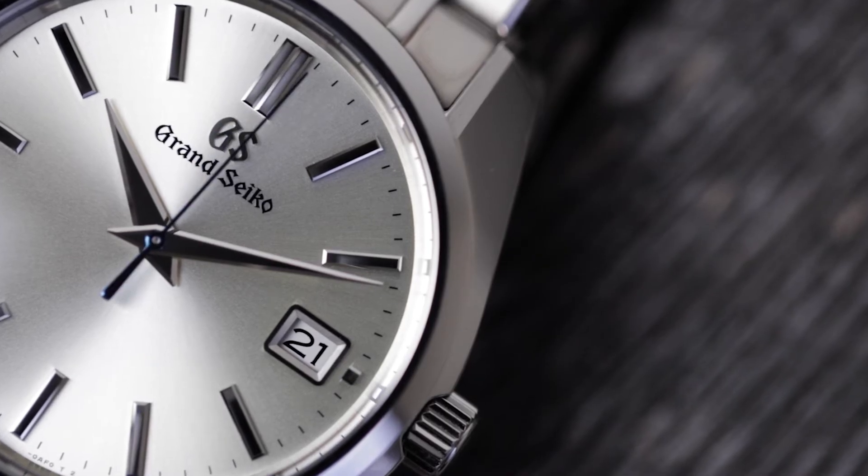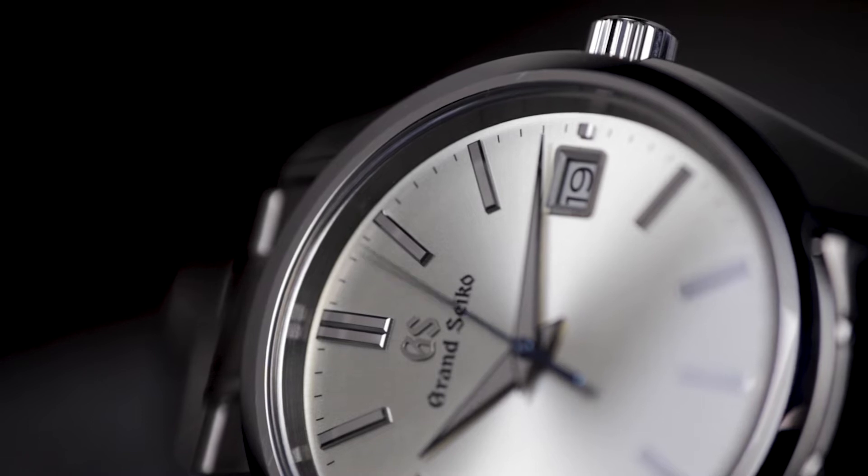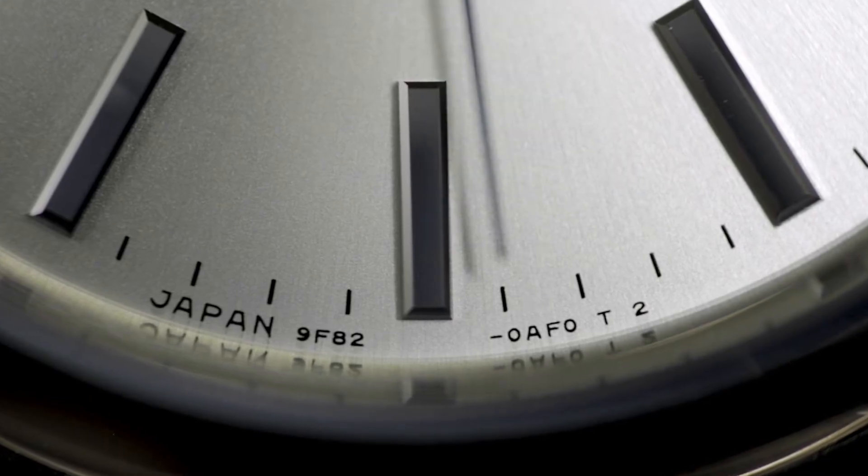Grand Seiko launched their modern quartz movements in 1993, at a time when the industry at large was pushing mechanical movements back to the forefront. But bucking the trend wasn't necessarily the point. Grand Seiko simply believed there was a market for high-end, high-accuracy quartz movements, and in the years since they've been proven correct.